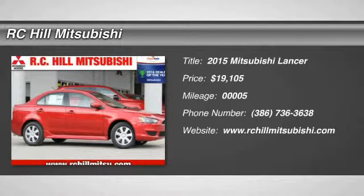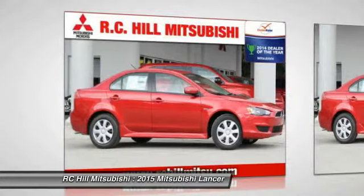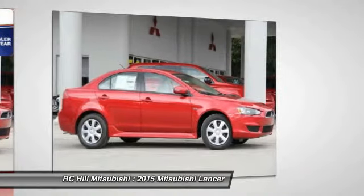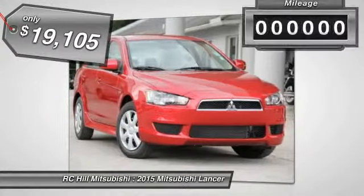The 2015 Lancer. Lancer's advanced transmissions, MIVEC engines, and racing inspired magnesium paddle shifters make every twist and turn an opportunity for fun. Combine that with seven standard airbags and you'll see that safety and exhilaration comes standard and is priced below $20,000.